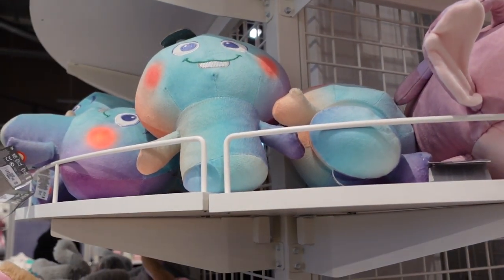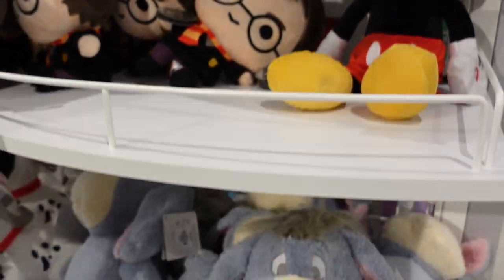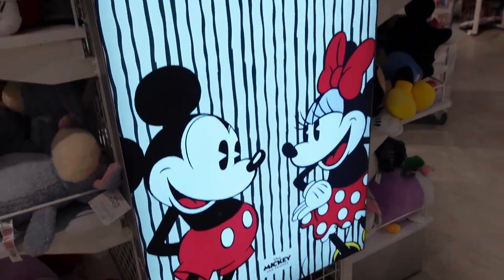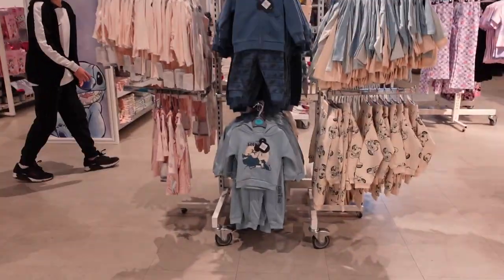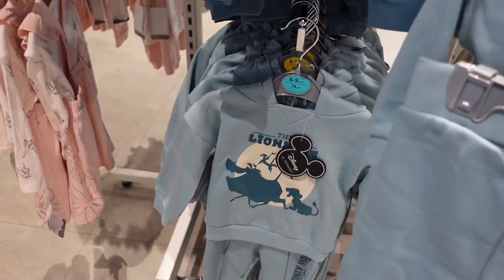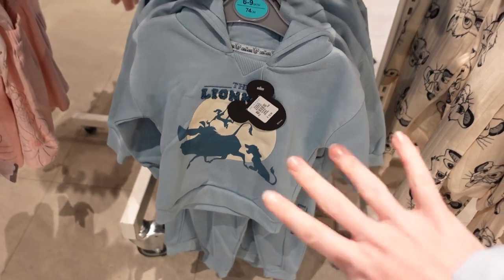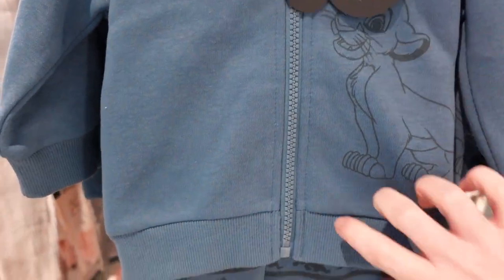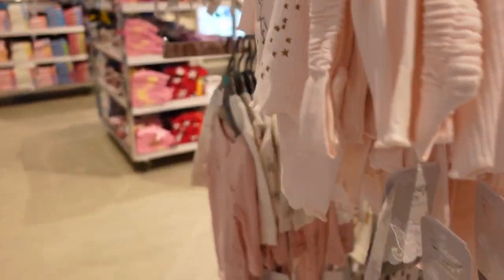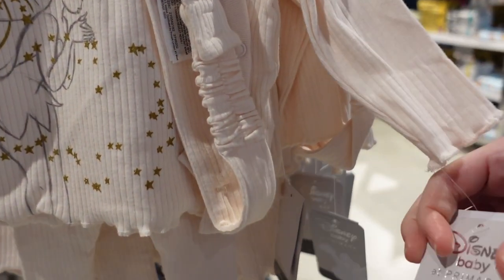That one is from Soul — is it an angel Tsum Tsum type? It's £12, made using a minimum of 50% recycled polyester, which is good for the environment. And look at this — £12 for this Lion King set! It's a little hoodie and trousers, really soft. I wish they did that for adults — I'd wear it. There's a zip-up for £12 with Simba on there. And oh, it's a little Tinkerbell set with a head bow — that one is £10.